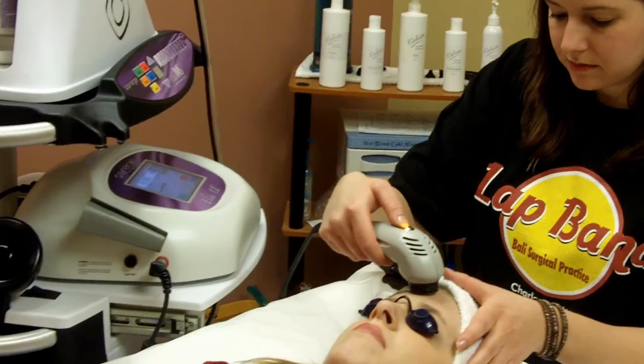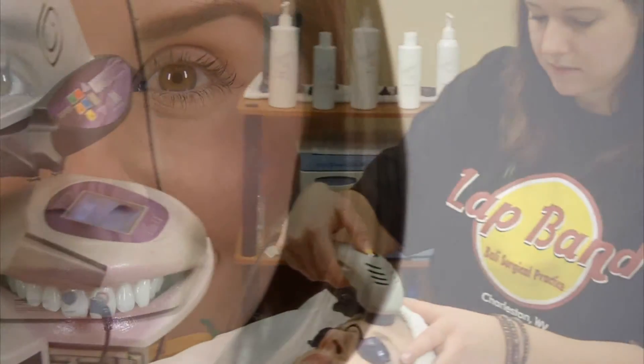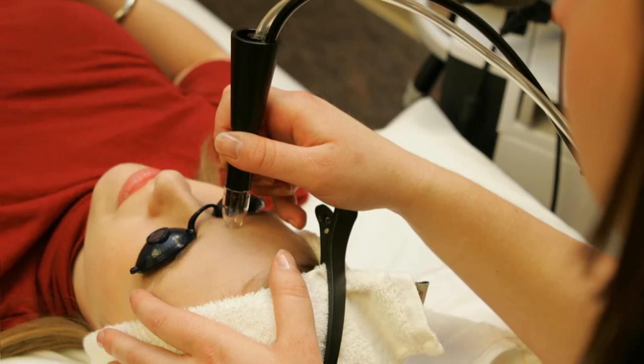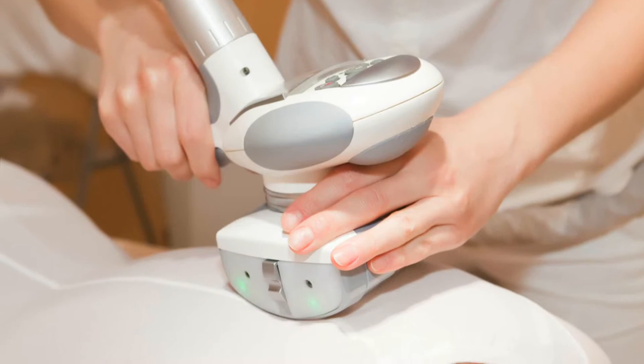The ultimate facial is the epitome of rejuvenation and pampering, allowing you to feel great about how you look and feel. It is designed to treat more than the surface of the skin, as it combines microdermabrasion with facial vacuum massage, light therapy, and a traditional facial, resulting in superior skin conditioning.